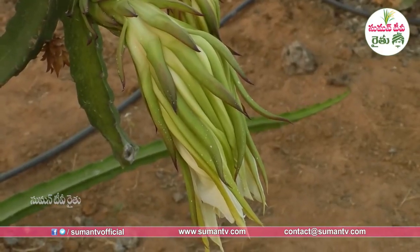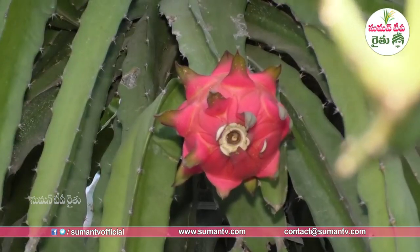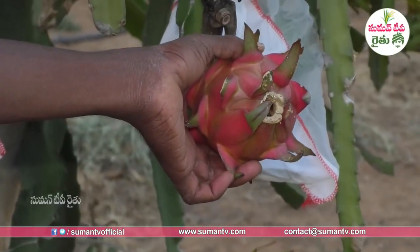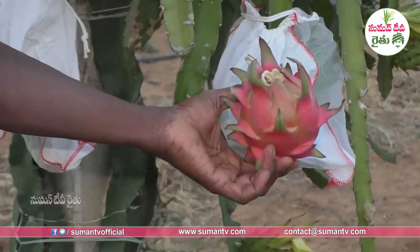Being myself a doctor, I can prescribe this fruit. It has significant health benefits — minerals, antioxidants, and high nutrition content. There is a lot of future demand for this fruit. The Indian market is huge and easy to access.